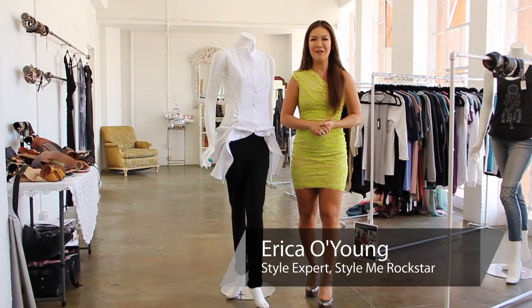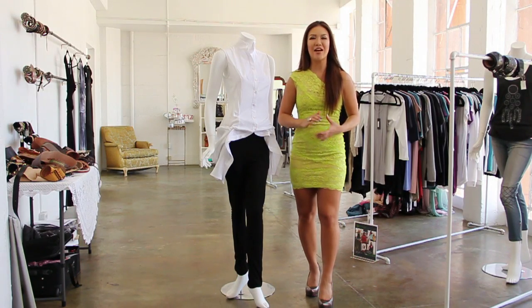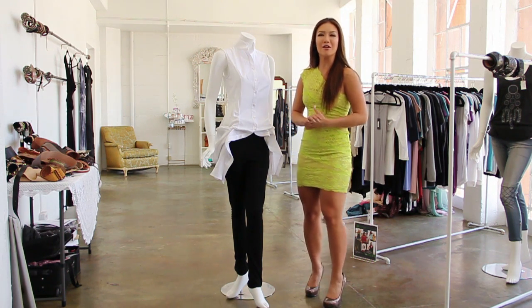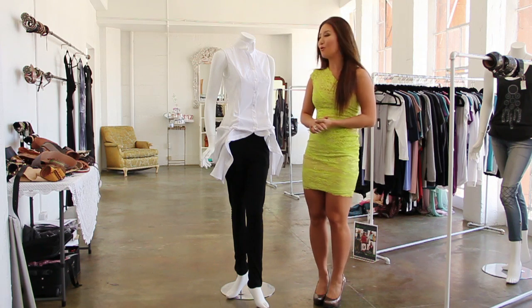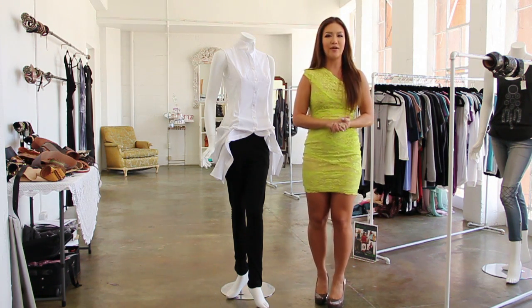Hey guys, I'm Erica O. Young with StyleMeRockstar.com and today we're going to show you how to dress assertively. The key word in that phrase is, of course, assertively. It's all about your attitude, and your attitude needs to be assertive. Of course we want your clothes to reflect that attitude as well. So we want to do something that's very trendy and it's got a little bit of edge to it.